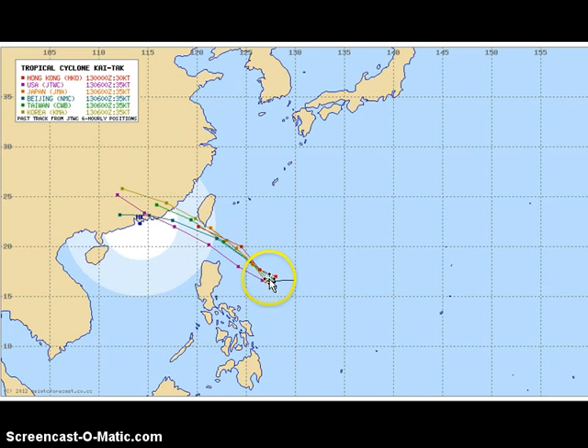Speaking of the forecast tracks from the agencies, most of them — in fact all of them — are expecting the system to turn to the northwest, avoiding a landfall across northern Luzon. However, the forecast cone, or cone of error, still exists across northern Taiwan and even into Luzon. So any shifts or changes in the forecast could still bring Kai Tak either into Taiwan or into northern Luzon. Continue to closely monitor the developments. Even though the system doesn't make landfall, it could still bring rains across northern, central, and even southern Luzon, as we are already seeing those inflow bands bringing rains across Luzon.